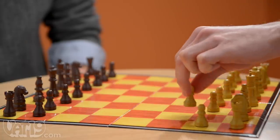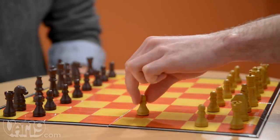Chess, an elegant game popular the world over — challenging, strategy-filled, and meant for two players.